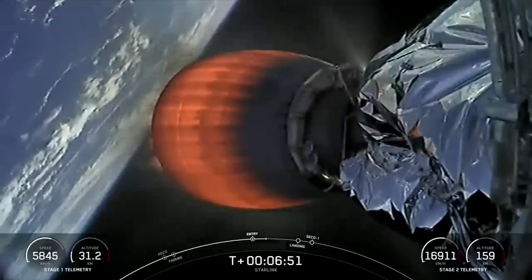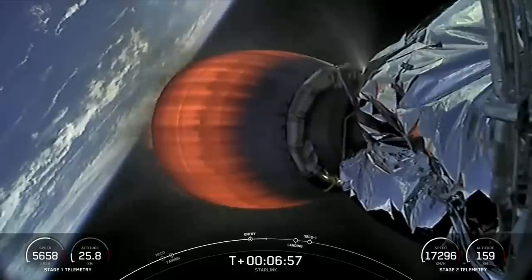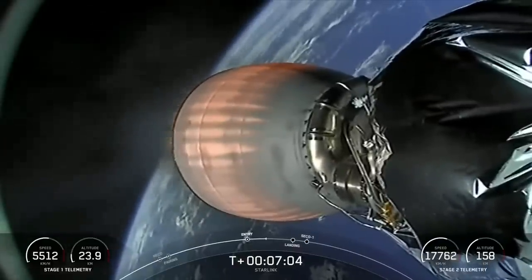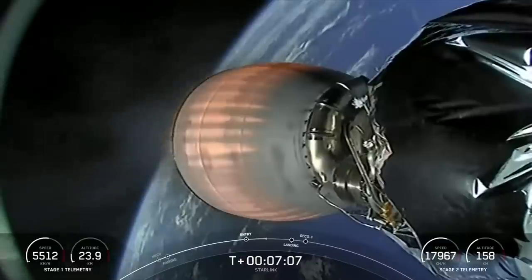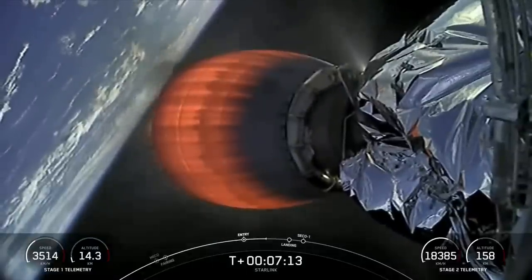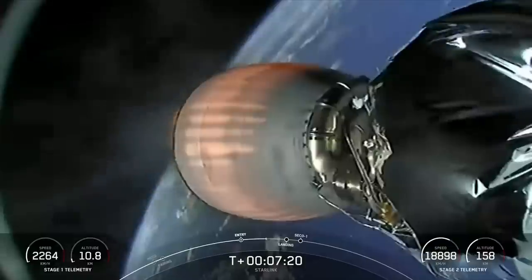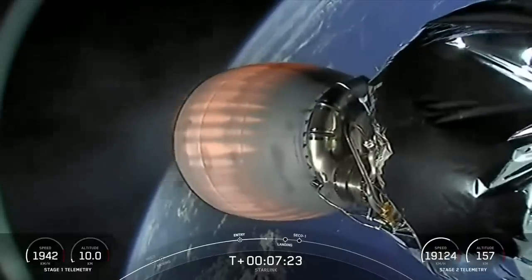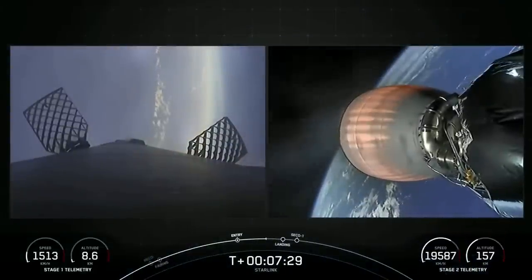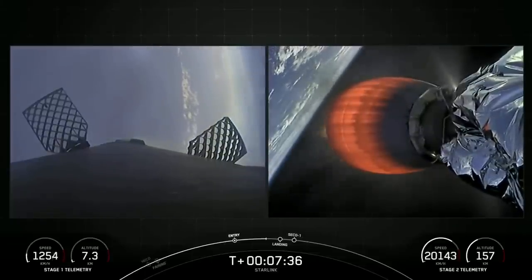Looks like we did just briefly lose Stage 1 telemetry. This is pretty common for this point in the flight. Stage 2 continues to accelerate towards low Earth orbit. You can see just how fast we are accelerating now. We still need to reach about 27,000 km per hour in order to reach orbital velocity. We did just regain signal to Stage 1, and Stage 1 has just passed through transonic speeds.